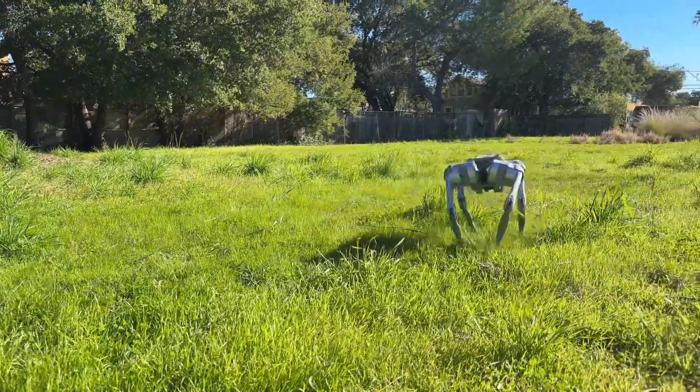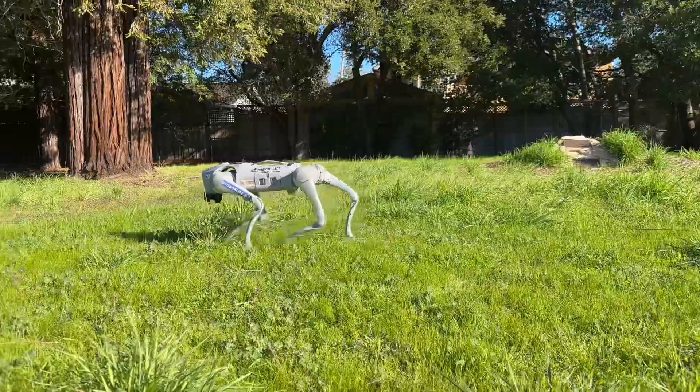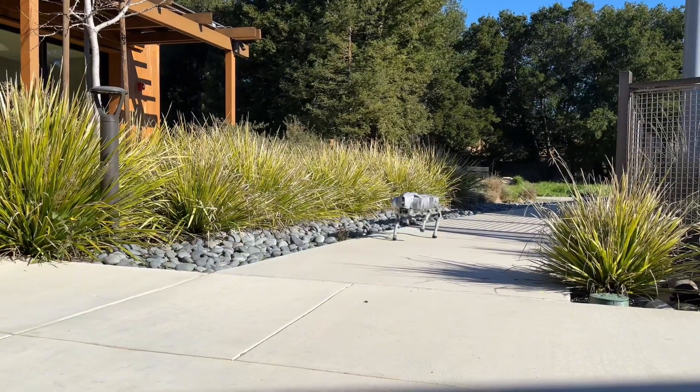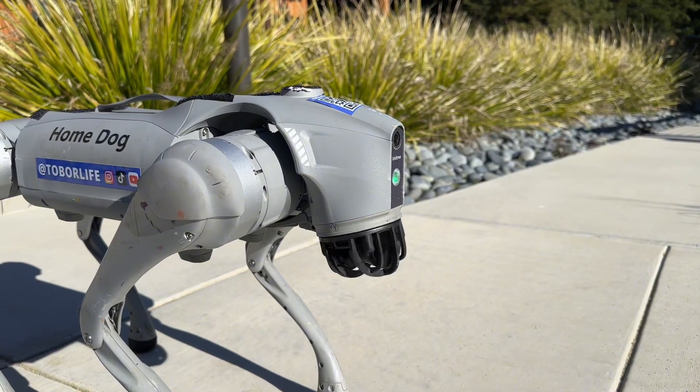Imagine having a dog so smart and stable, it can handle anything life throws at it. Literally. Meet the HomeDog, Unitree's Go 2 Pro, a robot dog packed with features that will blow your mind. Let's dive in.